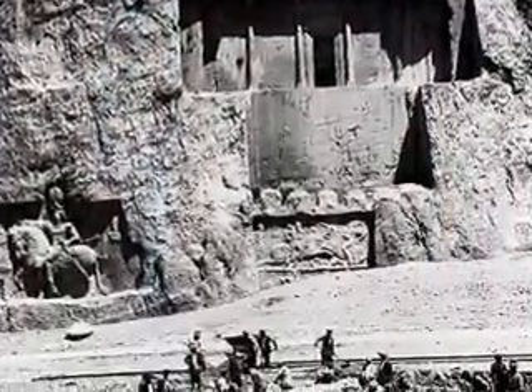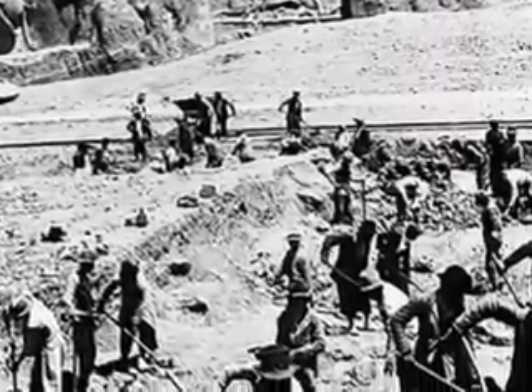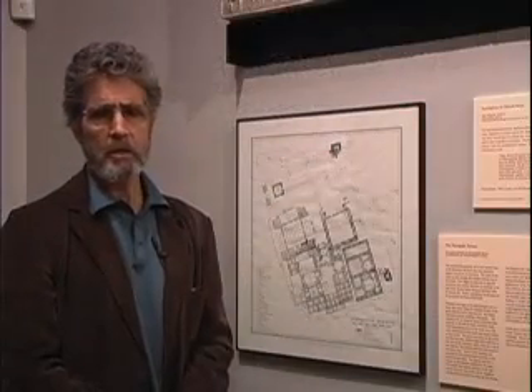The Persepolis Fortification Tablets is a very large group of clay tablets and fragments that were excavated by the Oriental Institute's archaeological expedition to Persepolis. They excavated there between 1931 and 1939, and in 1933 they discovered, much to everybody's surprise, this group of tens of thousands of clay tablets and fragments all found together. The government of Iran agreed in 1936 to loan all of the tablets to the Oriental Institute at the University of Chicago for preservation, study, analysis, and eventual publication.